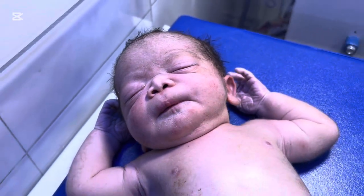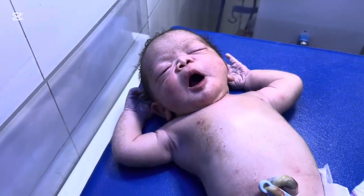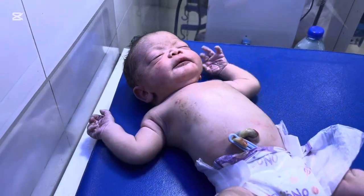Every time we handle an MSL baby, it reminds us how delicate life is. One moment the baby is inside the mother's womb, safe and protected.